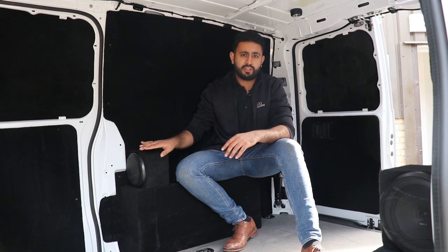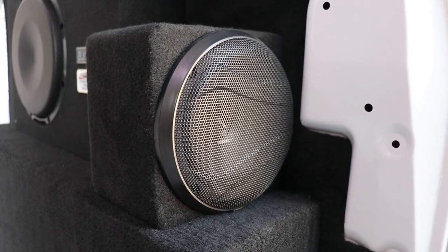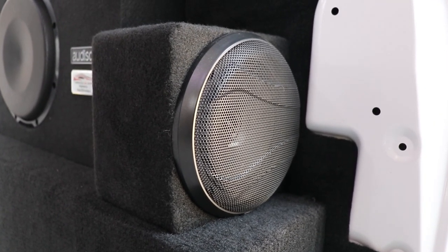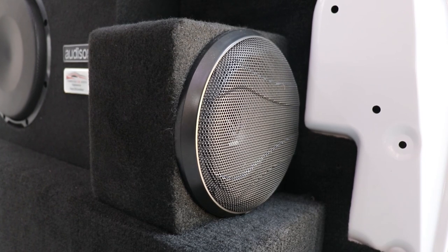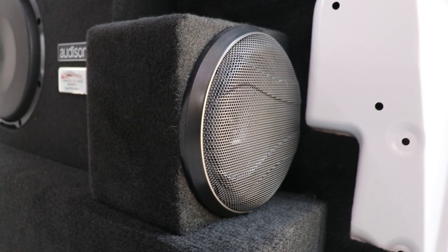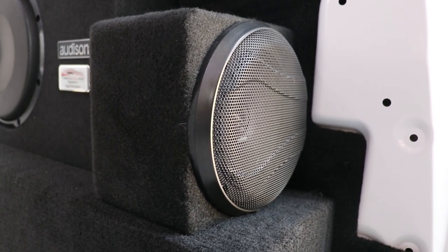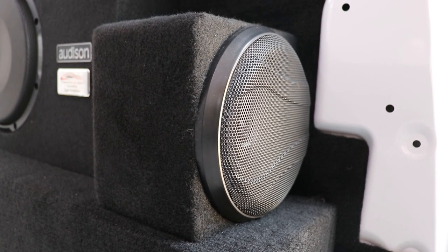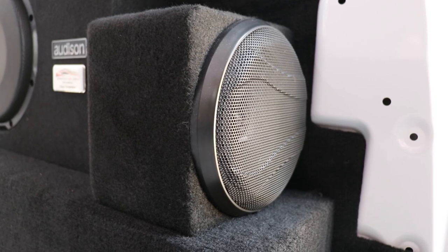We've added Audison Prima speakers into really nice and neat cubby boxes which are directly firing forward, allowing a little bit of extra volume in the front. Because we're adding seats later on, the rear passengers will easily be able to hear the acoustics in the vehicle. This gives an overall surround sound effect, and then we've got one 10-inch Prima sub in the rear.